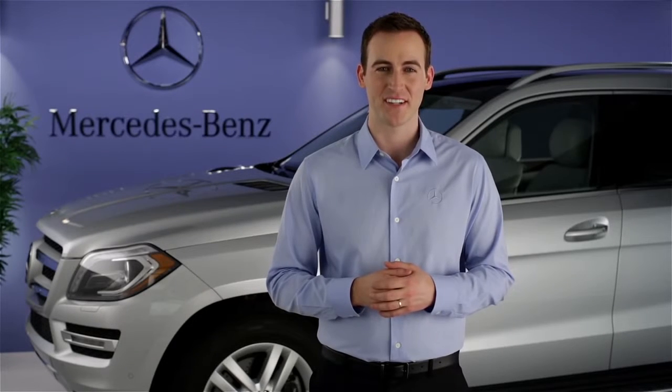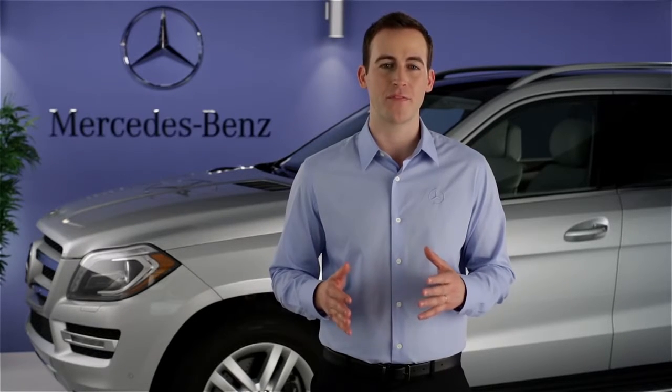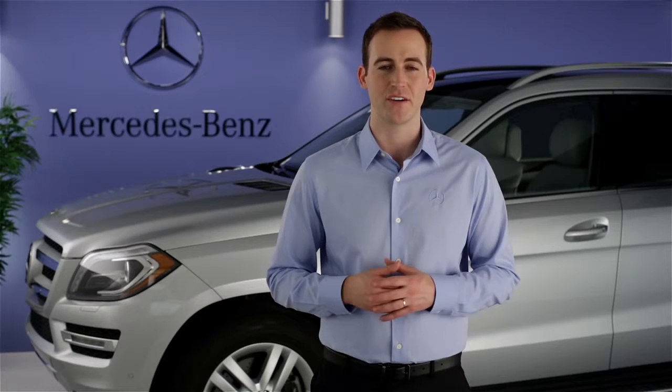Hi, I'm Jim from Mercedes-Benz. I'm going to show you how to use some of the features of the Embrace system in your vehicle. You probably already know that Mercedes-Benz Embrace is one of the most comprehensive systems for convenience, navigation, and security features in any car. And it's accessible from your computer, your smartphone, and in your vehicle.